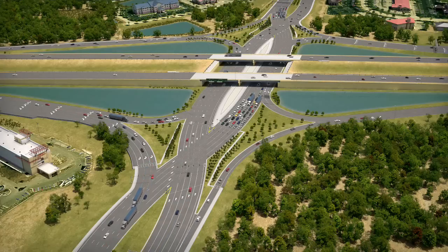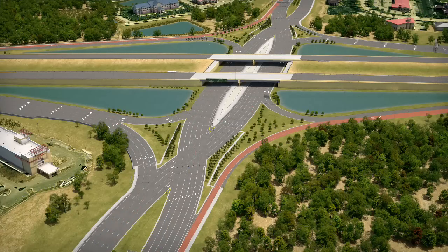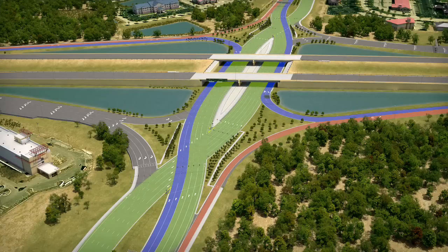The crossroad approaches to the interchange remain similar. If you want to make a right turn onto the interstate, you will keep on the right-hand side of the road as you approach the interchange. If you want to make a left onto the interstate, you will keep to the left-hand side of the road as you approach. Through lanes will allow you to continue straight on the crossroad through the interchange. Pavement markings, traffic signals, and guide signs will assist you as you approach and travel through the interchange.